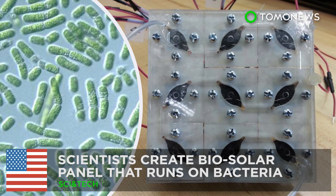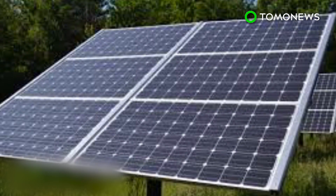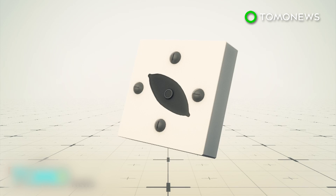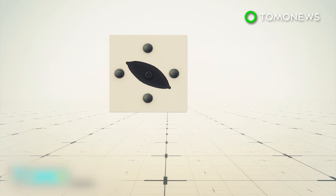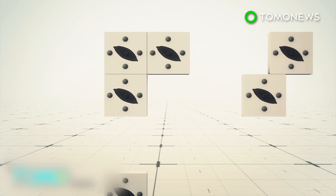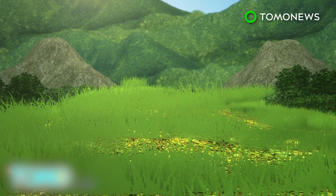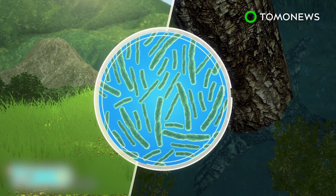Researchers at Binghamton University have come up with an interesting way to harness energy using bacteria. To harness power from bacteria, scientists arrange nine biosolar cells in a 3x3 pattern to form a scalable and stackable panel. The cells use cyanobacteria, which can be found in aquatic and terrestrial habitats, as a source of clean and sustainable energy.